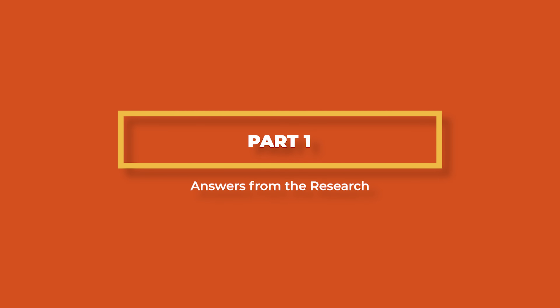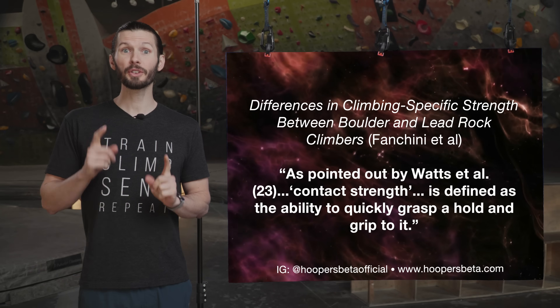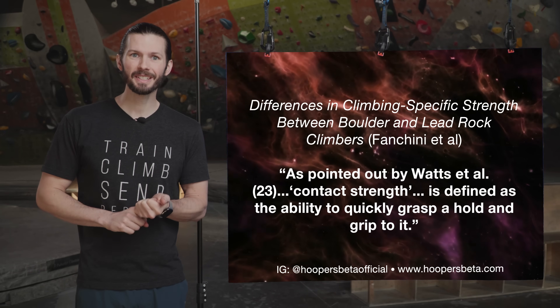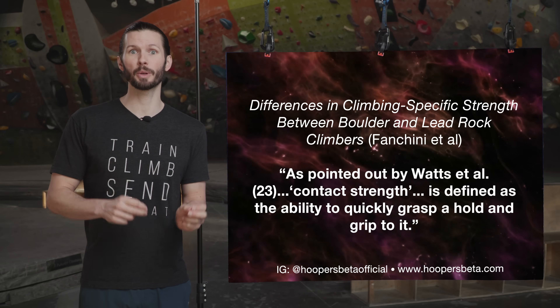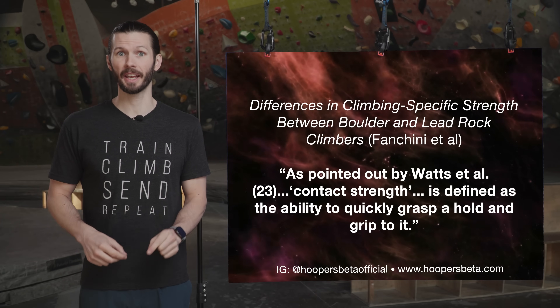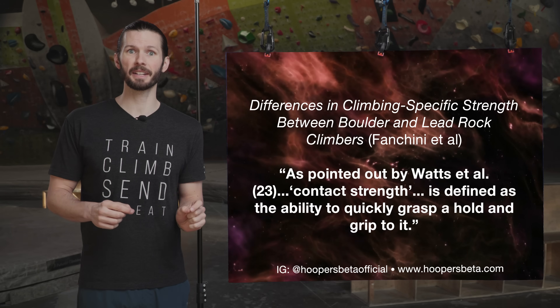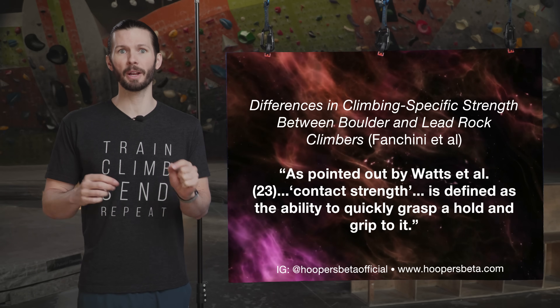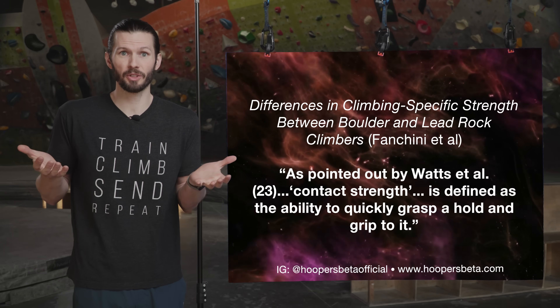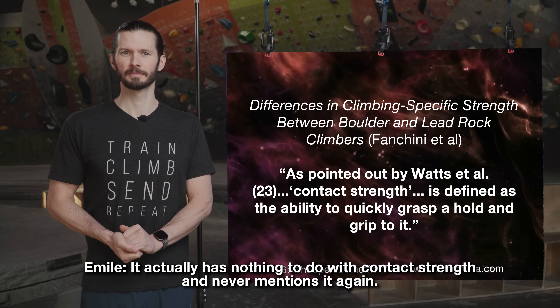Let's dive into the research to see if we can figure out one true definition of contact strength. This first article is titled "Differences in Climbing Specific Strength Between Boulder and Lead Rock Climbers," and in it the author says, as pointed out by Watts et al., contact strength is defined as the ability to quickly grasp a hold and grip to it. This sounds perfect — except it actually has nothing to do with contact strength and never mentions it again.